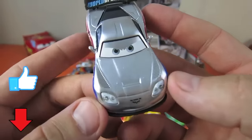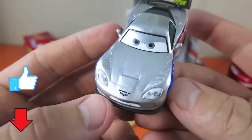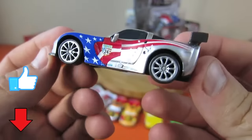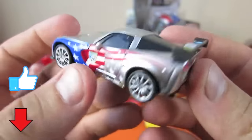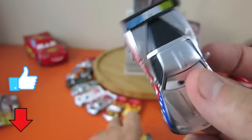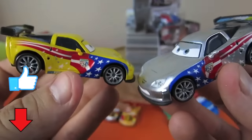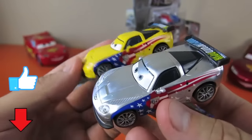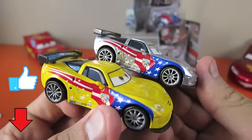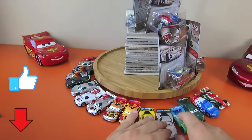Jeff Gorvette - wow, he's got a really good one. He's got the American flag right on the side. Jeff Gorvette - look at that American flag on there. He's got a black spoiler. Here's the yellow one. Let's put them right there in the middle. That's a cool silver racer - which one do you think is faster, yellow or silver?